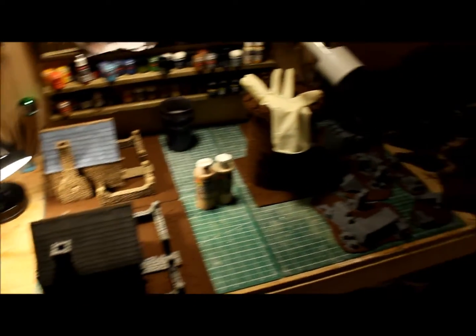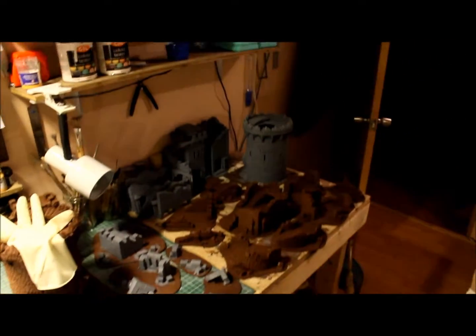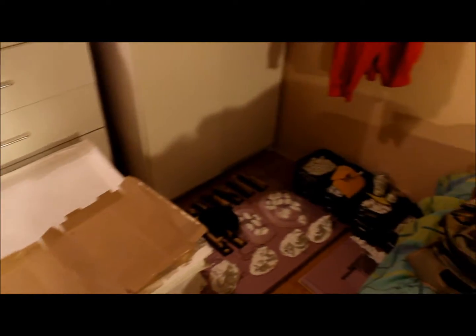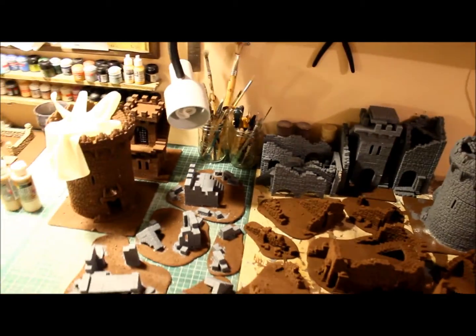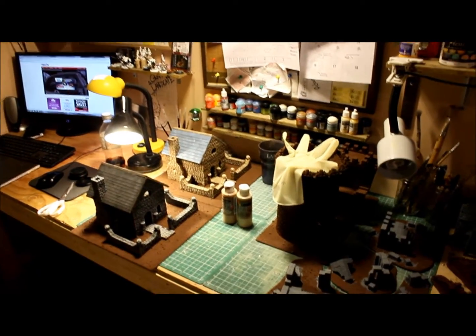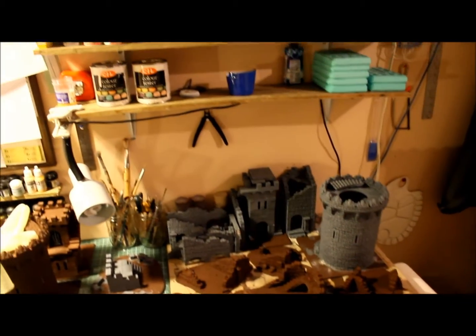Anyway, I've been getting a whole bunch of stuff base coated here. I'm about to dry brush the browns and then get the greys dry brushed. I've pieced together a video for that. I have some rocks down there I'm gonna get done. I took a break around Christmas to get some Christmas shopping done.